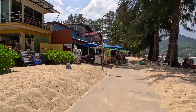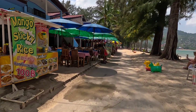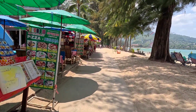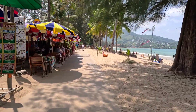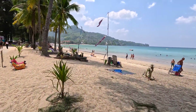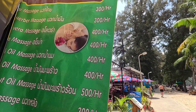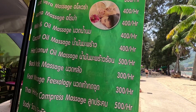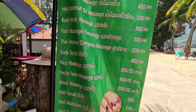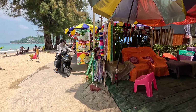Mango sticky rice, 100 baht. Little restaurants on the back side of Kamala Beach, Phuket, Thailand. This is the Coconut Garden Massage — massage 300 baht, aroma massage 400 baht. That gives you an idea of how much massage prices cost. Right next to it is coconut ice cream, 30 baht.